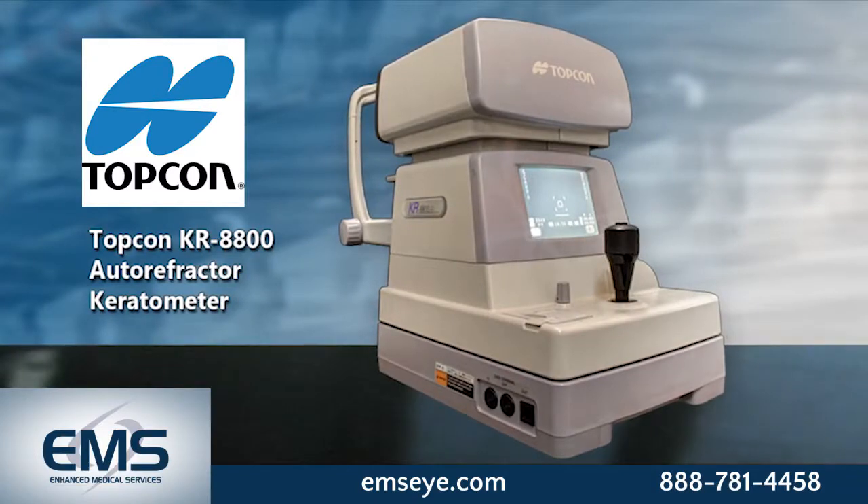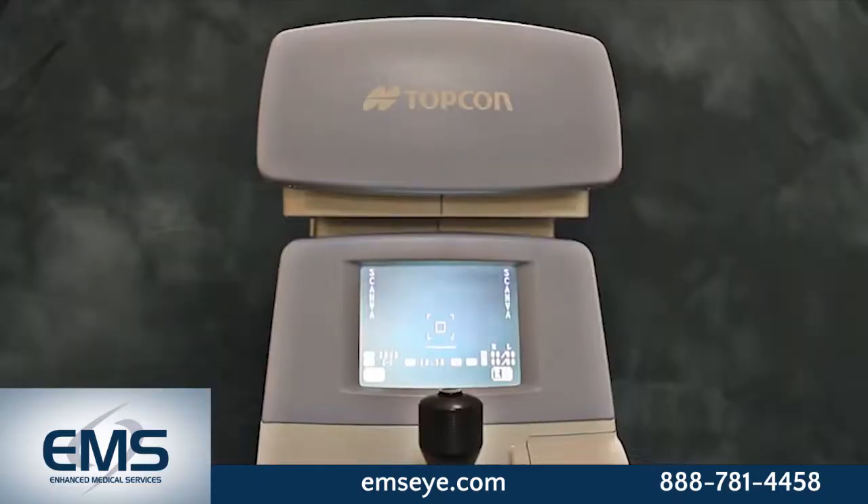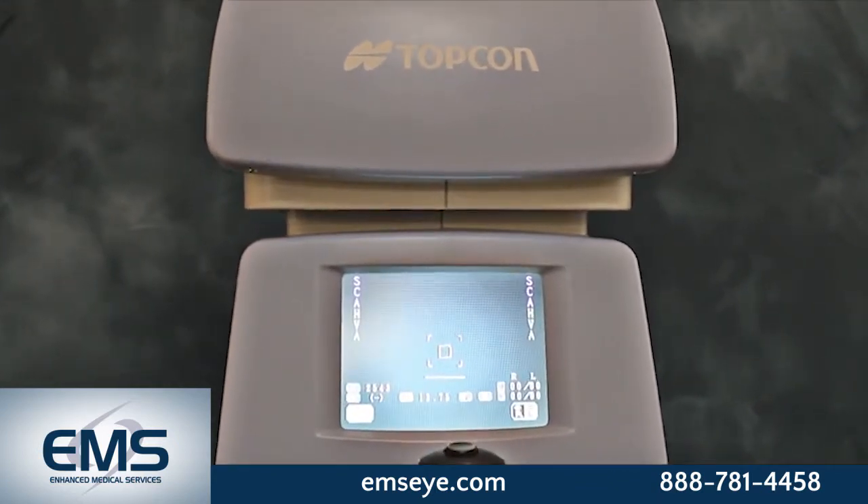The certified pre-owned Topcon KR 8800 auto refractor keratometer. The KR 8800 features a new color LCD screen,